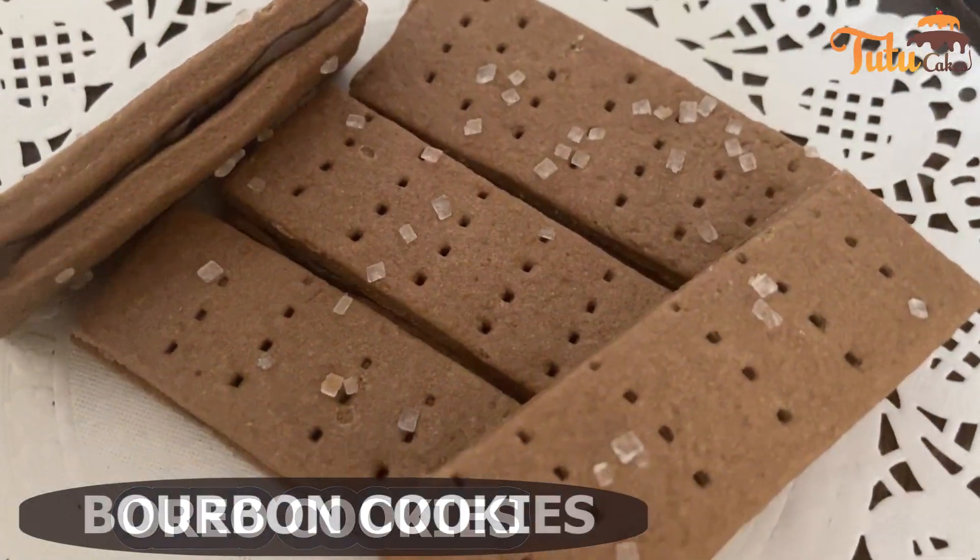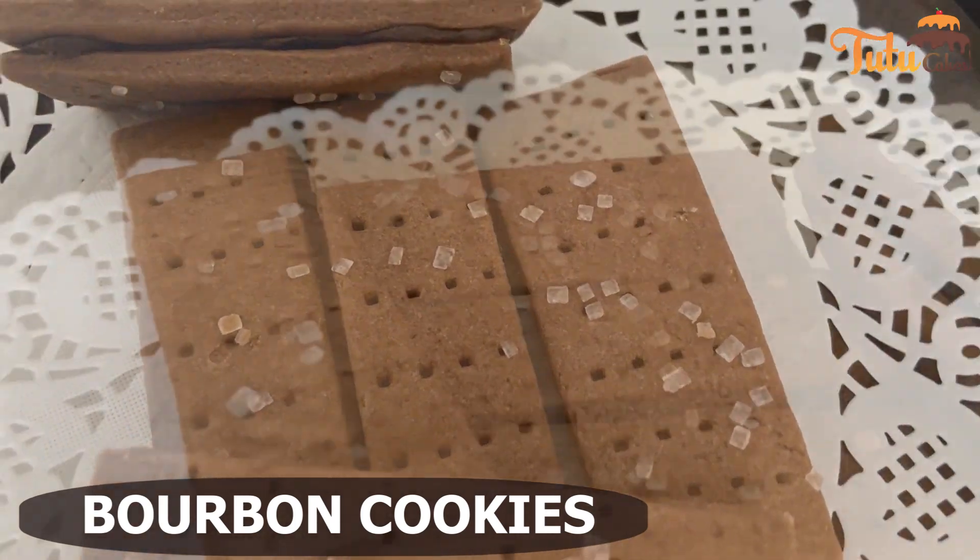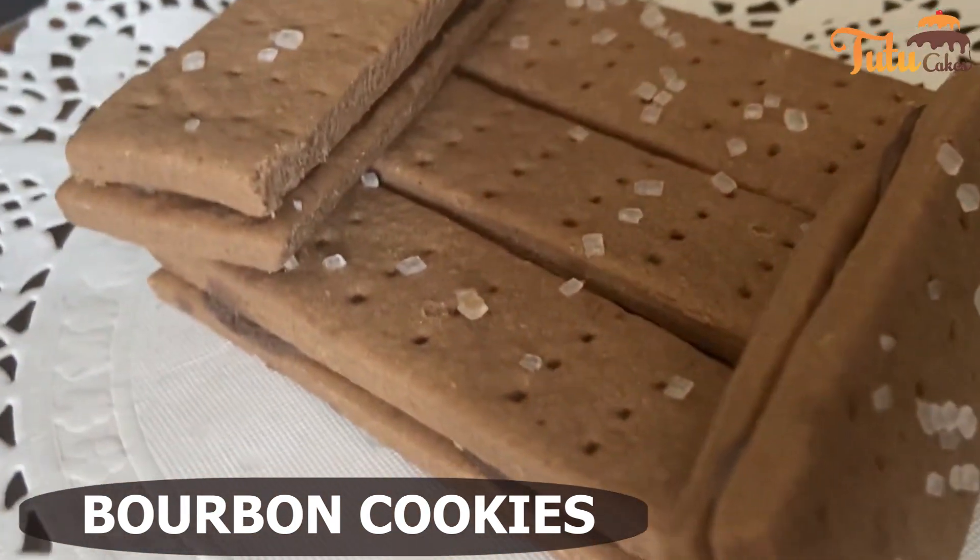Then, we have made Bourbon biscuits. You can easily make this one at home, especially if you have children.